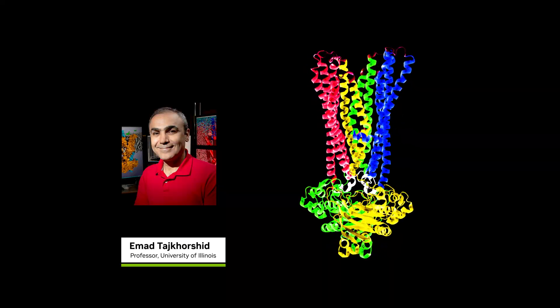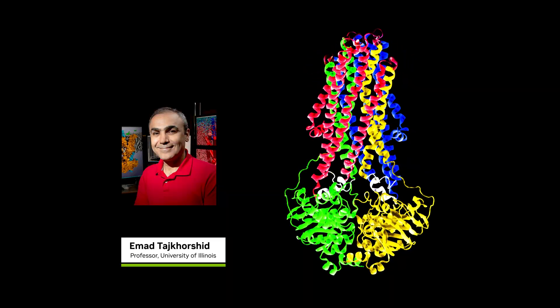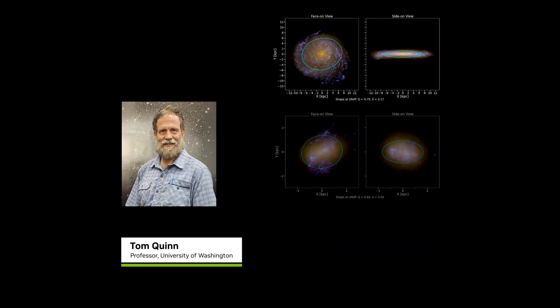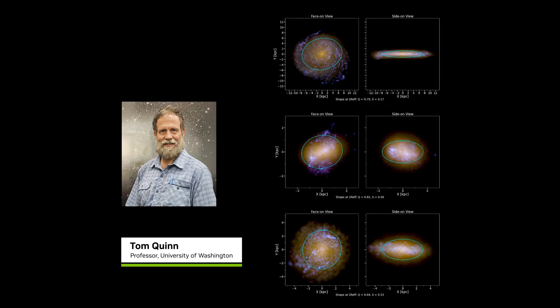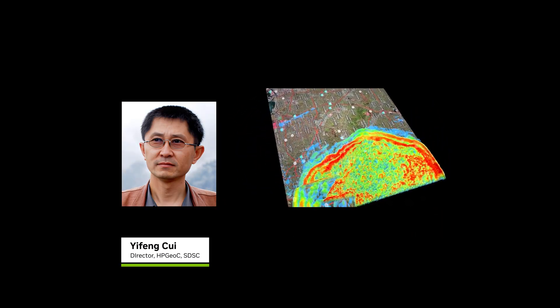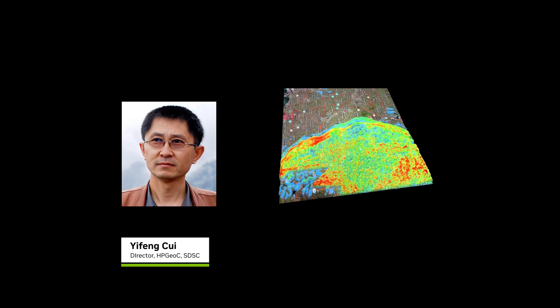Biochemists like Ahmad Taj Khorshid will use Horizon to simulate viral infections. Astrophysicists like Tom Quinn will trace the evolution of galaxies. And geophysicists like Yi Feng Sui will advance earthquake modeling to improve seismic hazard maps.